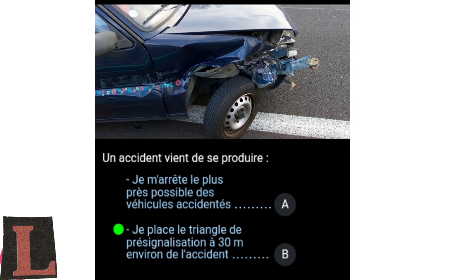When an accident has just happened, I stop at a certain distance from the damaged vehicle so as not to injure the rescue team when the firefighters are on the scene. I put on the safety vest and place the warning triangle at about 30 meters from the accident, so that it is visible to drivers travelling on the same road.